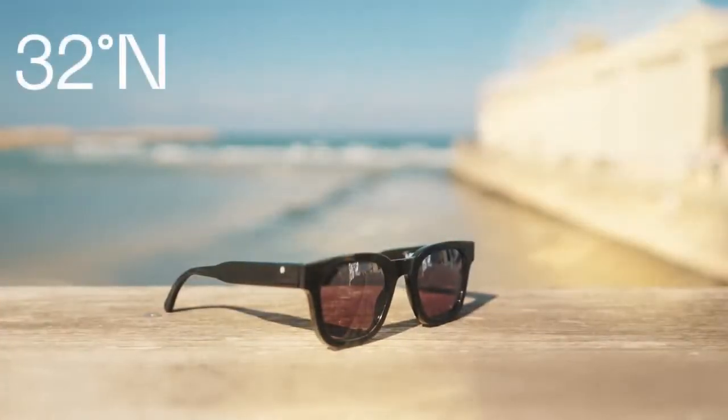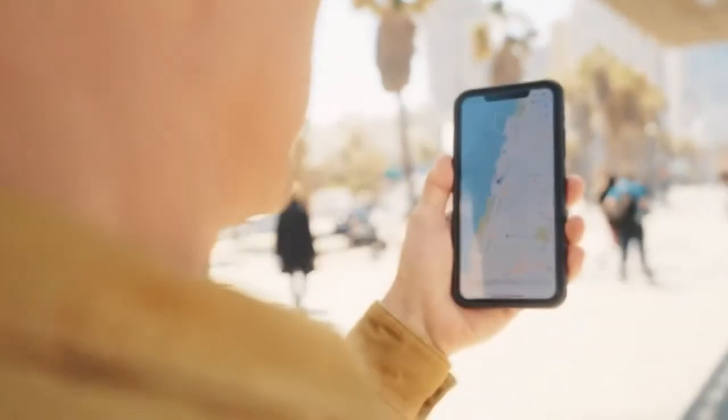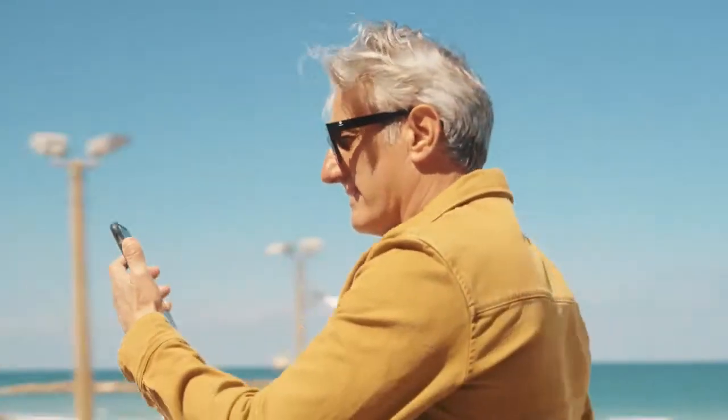Introducing 32 North, the first and only adaptive focus sunglasses. Capable of changing their focus to any distance, so you no longer need to switch between your sunglasses and reading glasses.